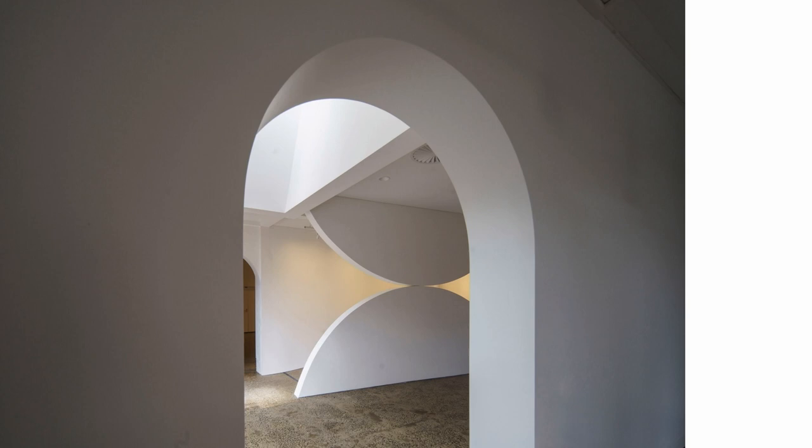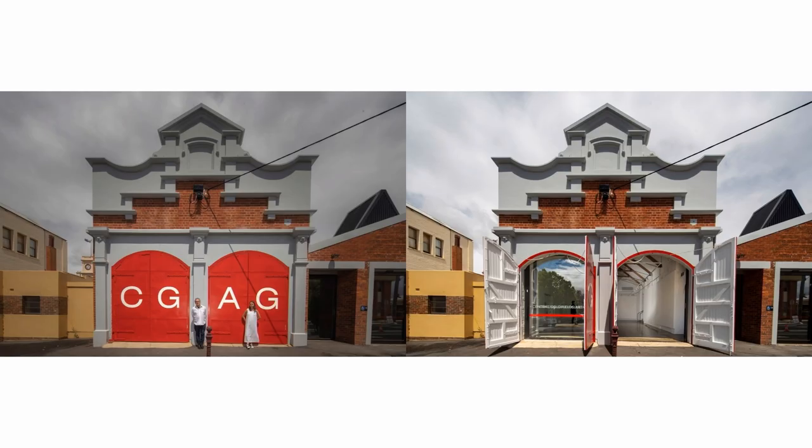We cut channels through the building. Rather than designing through addition, we really designed through subtraction — we erased things, erased walls that were not needed. We created new spatial openings that connected the garden into the interior.